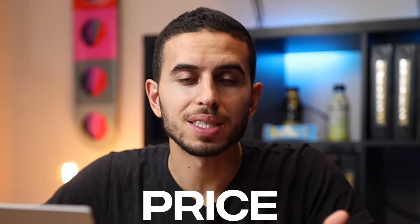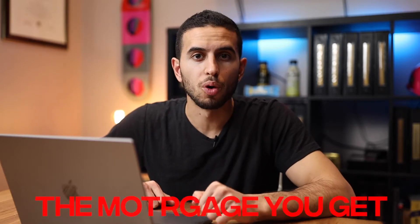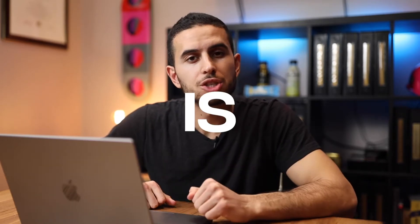Finding the right home for you — looks, location, price, and so on and so forth — is extremely important. Believe it or not, the mortgage you get for that home is just as important.